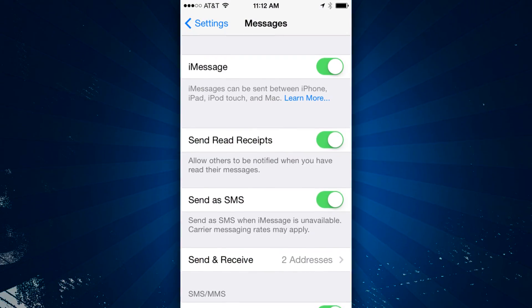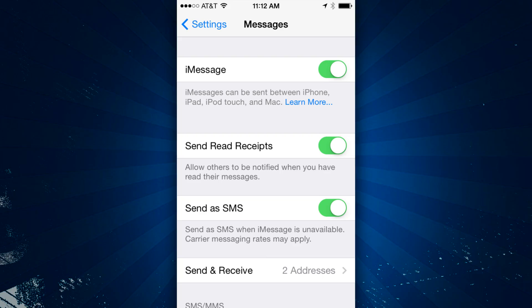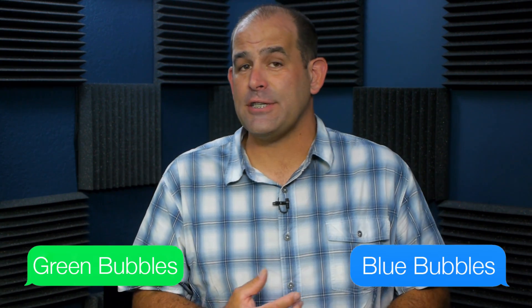In theory, you just tap Settings, Messages, and turn iMessage off before you transfer the SIM card into your new non-iOS phone. A few hours later you should be getting SMS messages, and your friends with iPhones should be getting green bubbles around your texts instead of the blue ones that stand for iMessage. For several friends and I, that didn't work — we figured this out when people called or emailed us asking why we weren't texting back.